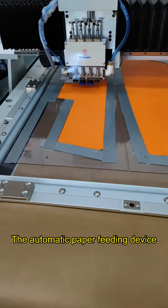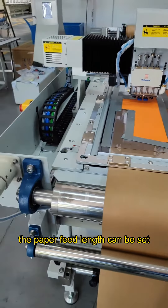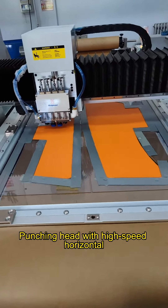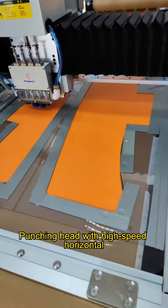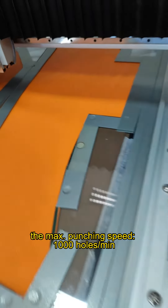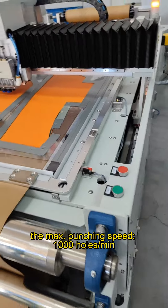The automatic paper feeding device includes a paper feed lens that can be set, saving cost on paper pads. The punching pad uses high-speed horizontal scanning translation, and the maximum punching speed can reach 1000 holes per minute.